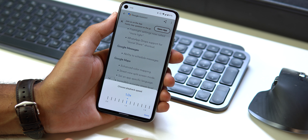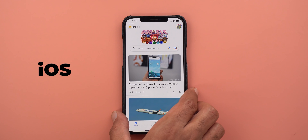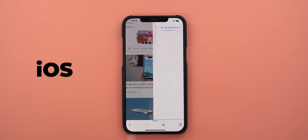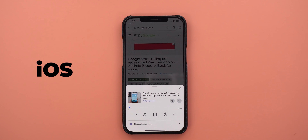The scenarios are endless, but no matter which one you're in, this feature is very useful. You can use it on iOS devices too via the Google App — just open or search for the article you want and tap the read aloud button at the top right corner.